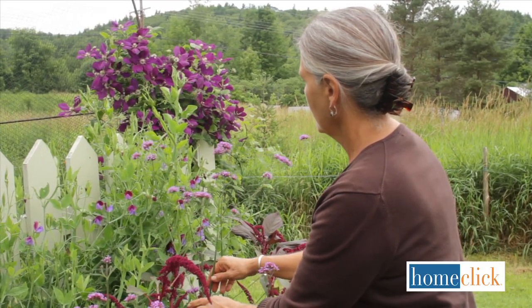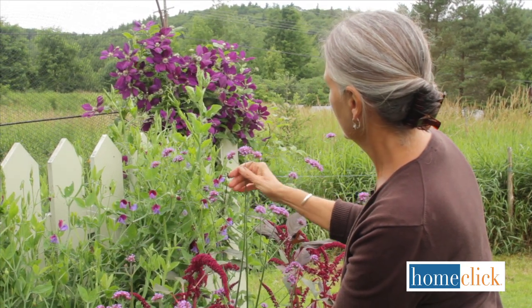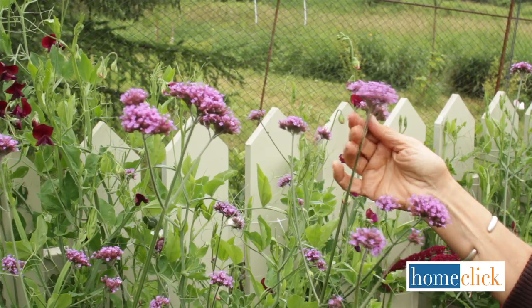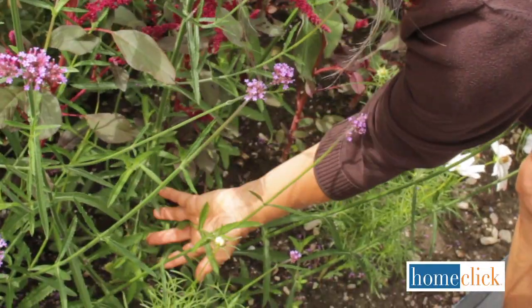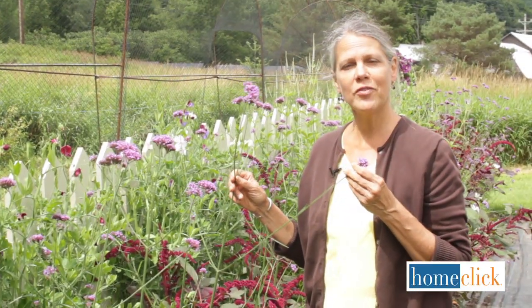Verbena bonariensis is an annual with a very distinctive look. The slender, stiff stems grow four to five feet tall and tower over other plants. The flower heads are violet blue and hugely popular with butterflies. This plant's foliage is all at the base, so what's above is just stems and flowers.